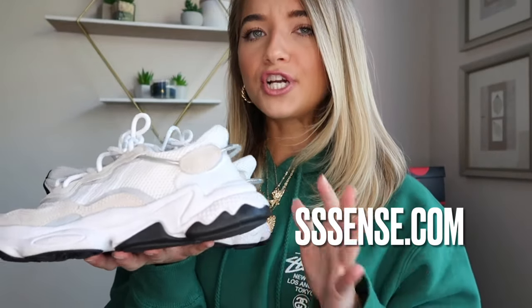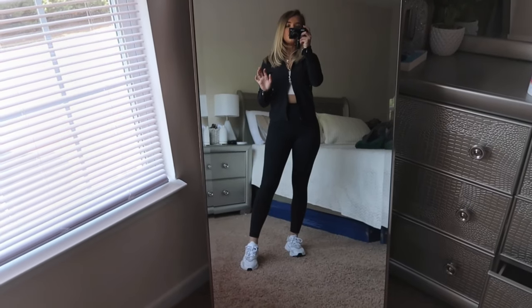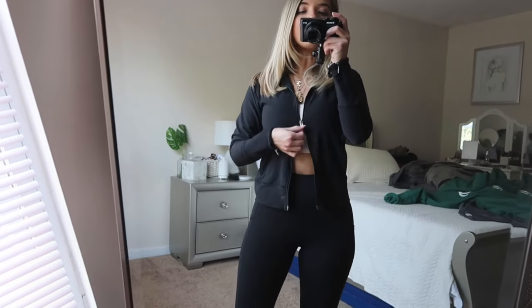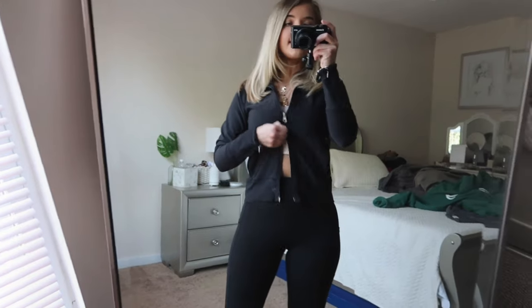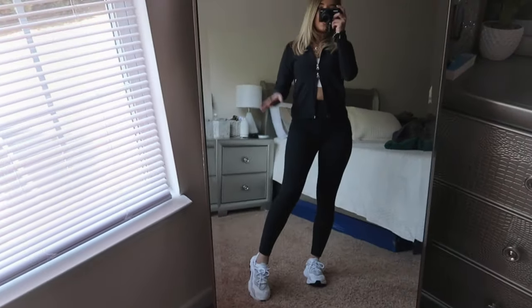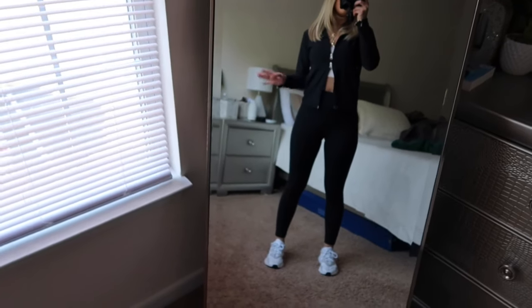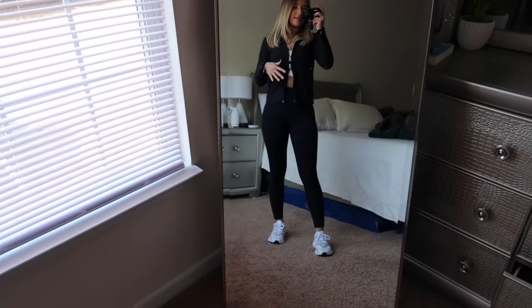I purchased them for retail and they're just in their regular white beige cream colorway. They are true to size — I have them in a size four and a half, which is a six in women's. Here are the Adidas Oswego shoes styled; I just have them paired with a little half-zip double zip jacket and some black leggings. I try to style them with leggings or any athletic piece.